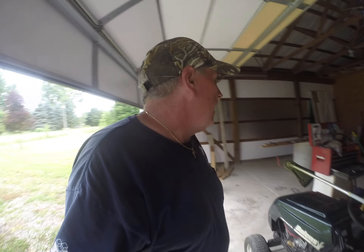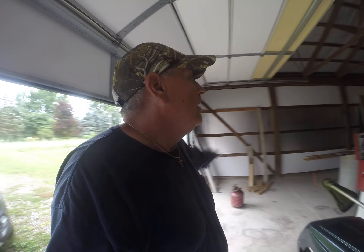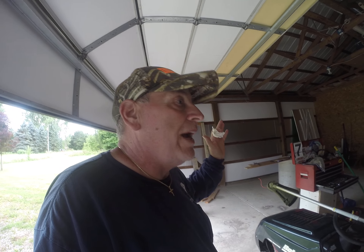Super happy with how things are going. Want to have this mezzanine up and functional by the end of this week. I can at least start getting some of this stuff off the floor and get it out of the way — stuff that we're going to keep. Work in progress, man. Work in progress.